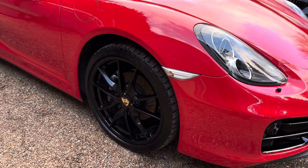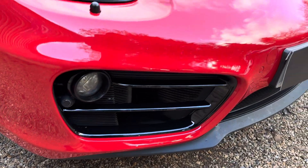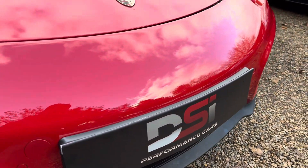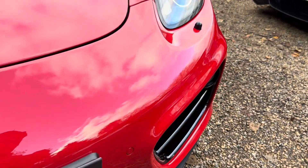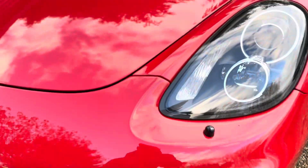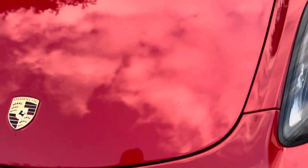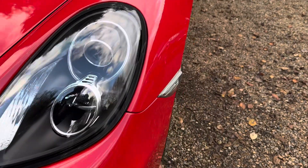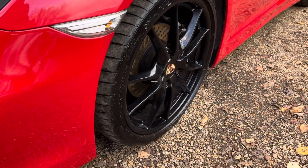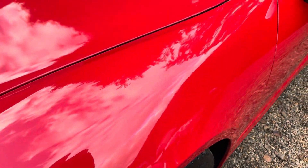It's got the nicer alloys on it as well. Starting off with the front end, the front bumper's in really nice condition, nothing to really report — nice and clean. It's only done, I think, 65,000 miles roughly. Front and rear parking sensors, a couple of little stone chips on there — we'll get them touched in for you. The bonnet's pretty good as well, nothing to really write home about, a couple of light stone chips on the front there — again we'll get them touched in.